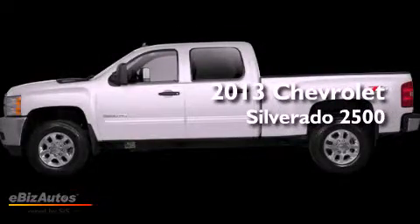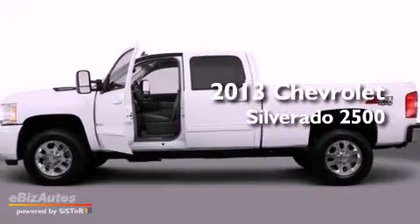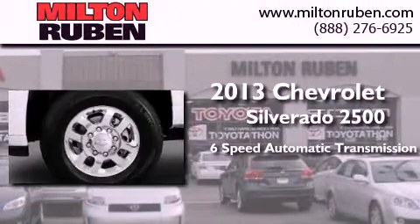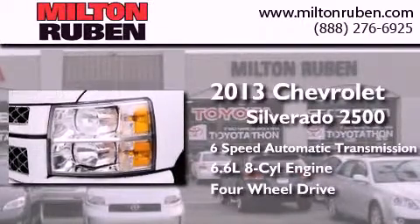This is a brand new 2013 Chevrolet Silverado 2500. This truck has a 6-speed automatic transmission, a 6.6-liter V8, and the added capability of 4-wheel drive.